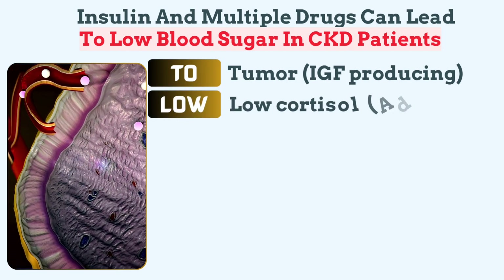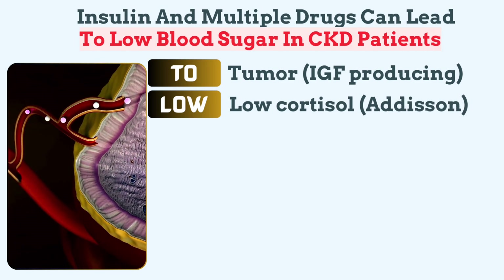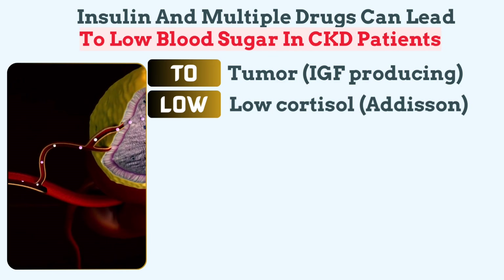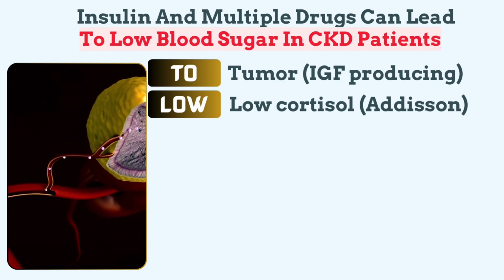Low suggests low-cortisol Addison's disease. Cortisol helps maintain blood sugar levels. In Addison's disease, low cortisol reduces gluconeogenesis, leading to recurrent hypoglycemia.